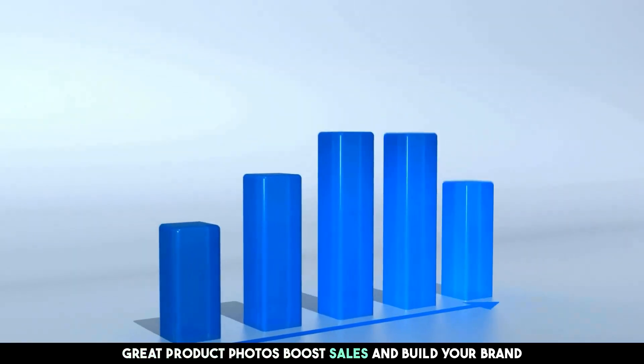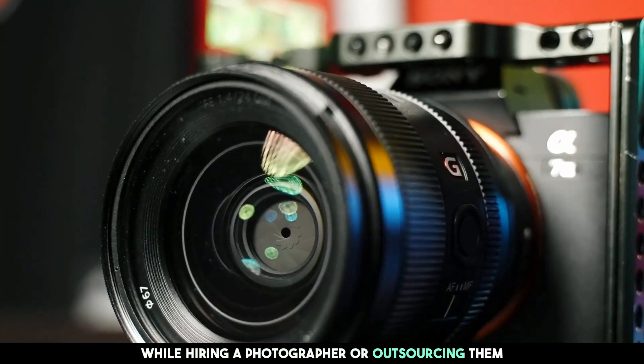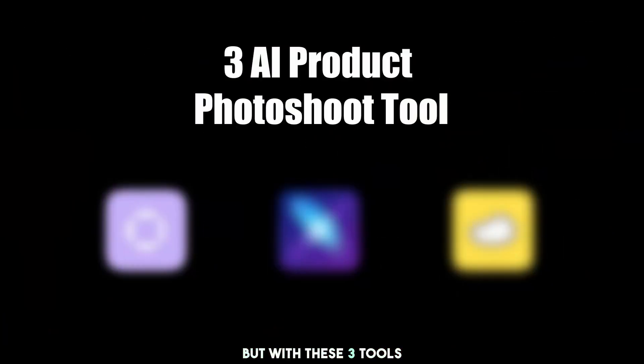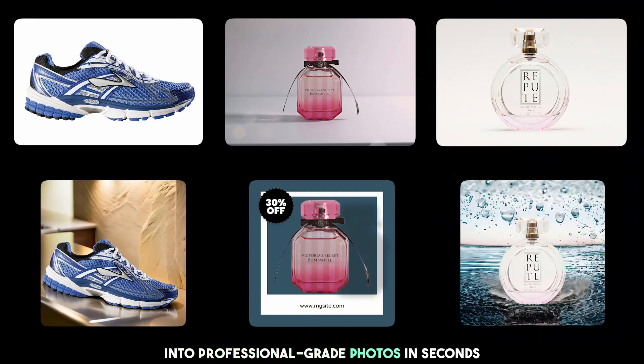Great product photos boost sales and build your brand. While hiring a photographer or outsourcing them can be costly and time-consuming, with these three tools you can turn ordinary product images into professional-grade photos in seconds. Let me show you how.